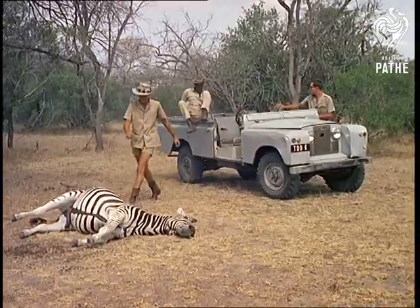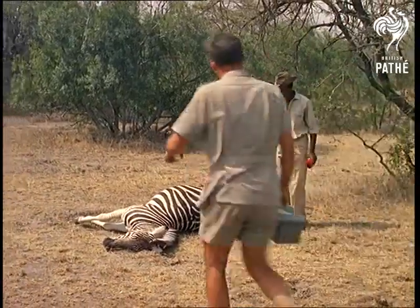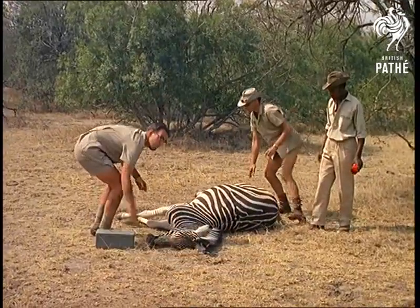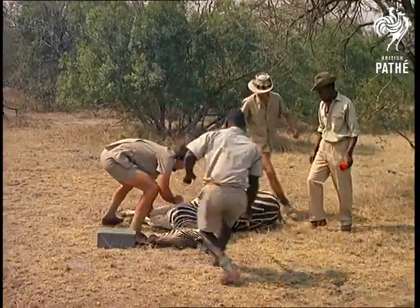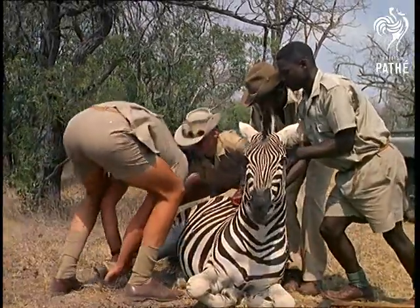By keeping herds under surveillance, the game warden can ensure that the wild animals are protected. The effects of the knockout dart will soon wear off when an antidote is injected, but the zebra will remain under sedation long enough for the warden to fit an identifying collar.